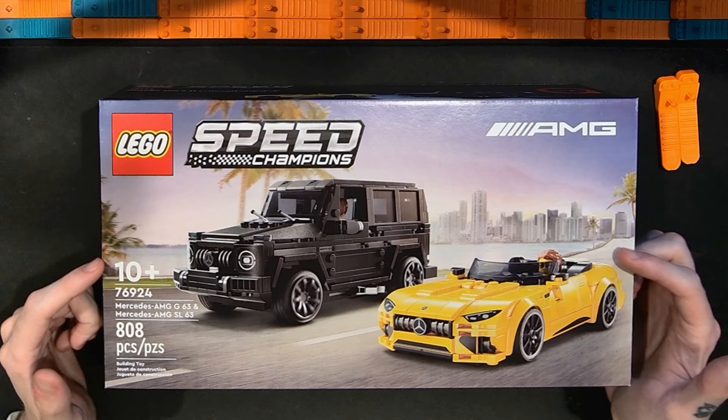We've seen the price increases on Speed Champions for this year. The two-packs end up being a pretty good value. For a single car in 2024, Speed Champions went up to $27. Multiplied by two, that's $54. So at $45, these are cheaper — each one is roughly $22.50.